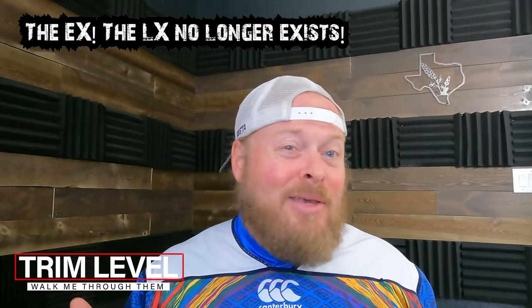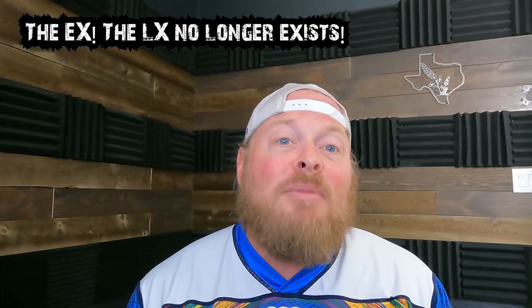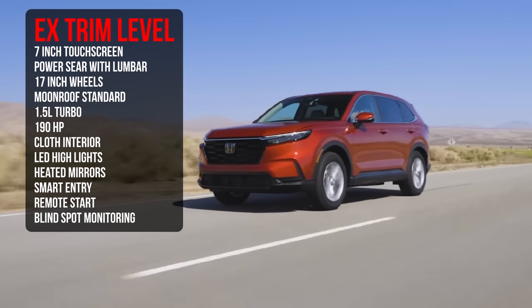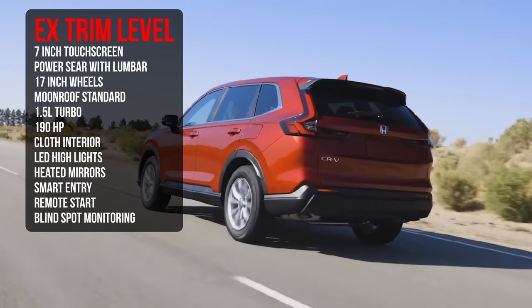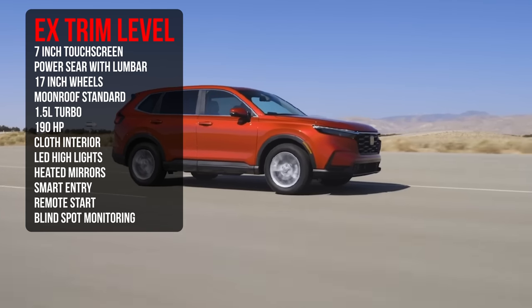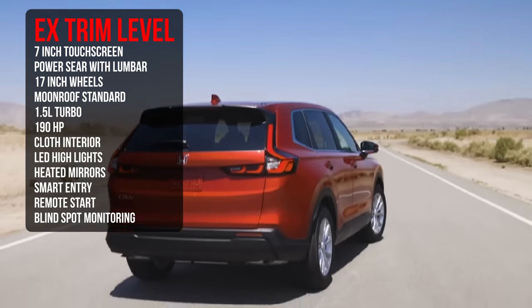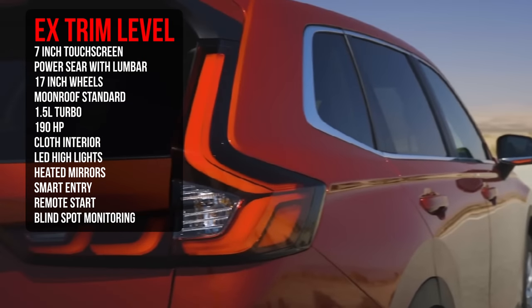The EX base model is arguably the best bang for your buck in terms of changes from the previous generation. It's going to have that 7-inch touchscreen, a powered seat with powered lumbar, 17-inch alloy wheels, a moonroof standard, the 1.5-liter turbo with 190 horsepower, cloth interior, LED headlights, heated mirrors, smart entry, remote start, Honda Sensing, and blind spot monitoring. Arguably a really nice package at the entry level.